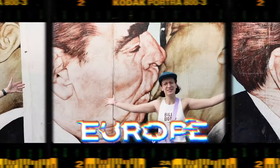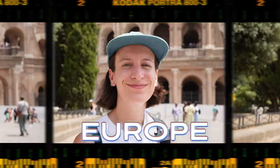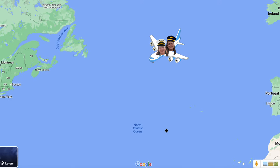We have spent the last three and a half months exploring all of Europe. We've traveled across so many countries and cities and now we have flown across the ocean and are spending the next month exploring Canada. First stop, Montreal.